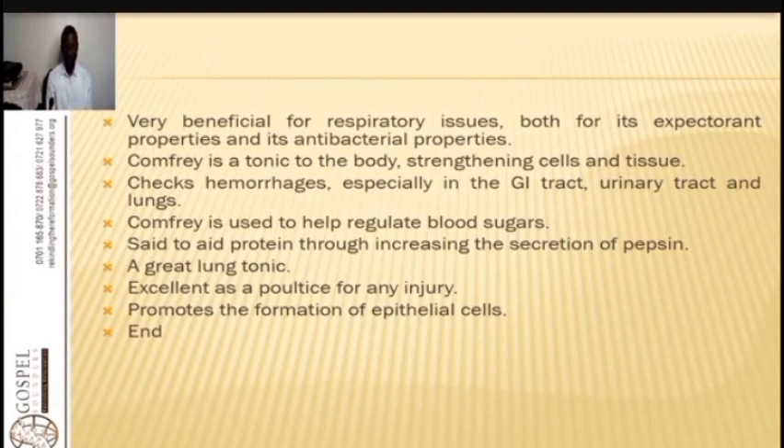If you have the powder, mix it with red bulb onion in equal parts and apply it as a poultice on your chest for pneumonia, emphysema, water in the lungs, difficulty breathing, or bronchitis. Comfrey is a tonic for the body, strengthening cells and tissues. It checks hemorrhages especially in the GI tract, urinary tract, and lungs when taken as tea. It also helps regulate blood sugar and is said to increase protein through increasing the secretion of pepsin. It is a lung tonic, excellent as a poultice for any injury, and promotes the formation of epithelial cells.